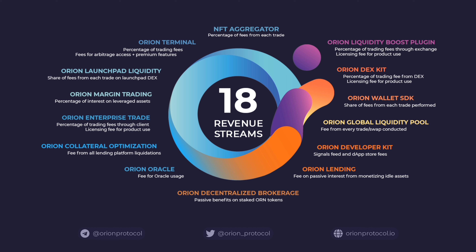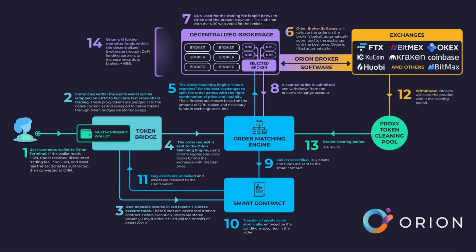For example, when the user makes an order and a single API call is made, Orion will split and route this action to multiple exchanges at once. This leads to finding lower buy and sell spreads and the best exchange prices for users. Along with Orion's multi-currency wallet, it is easier to keep track of your portfolio's overall performance, as everything can be found in a single API.